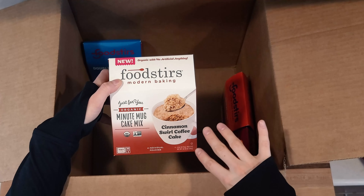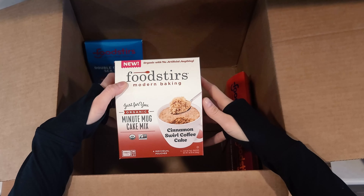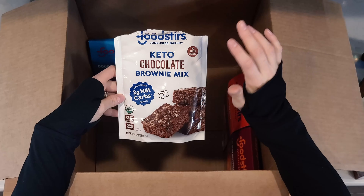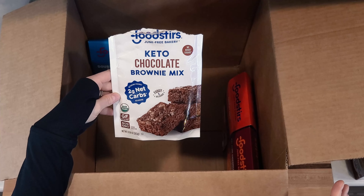It's basically four pouches and you just pour it into a mug with some water — makes a little individual cake for you. They also had another product: the keto chocolate brownie mix. These are actually baking in the oven right now and we're going to do a taste test with those today.